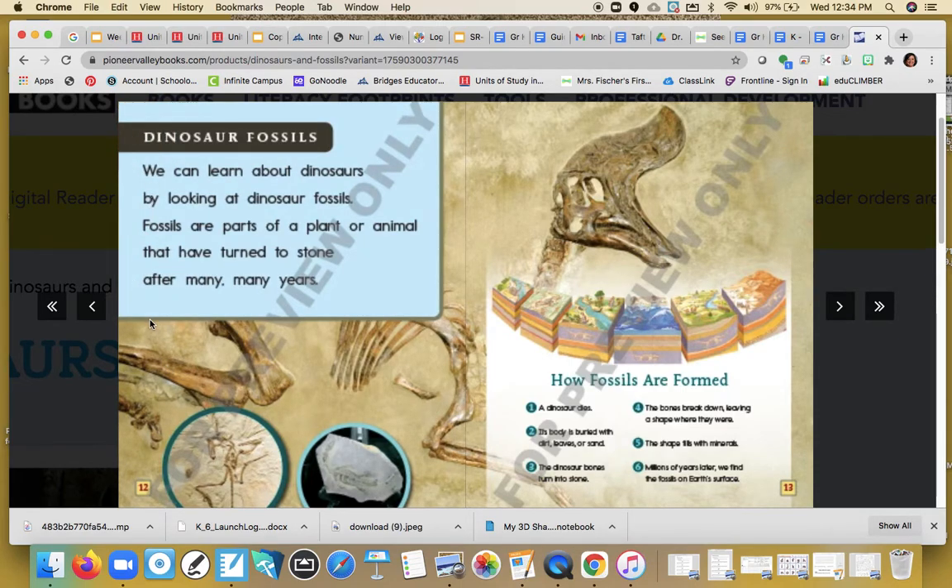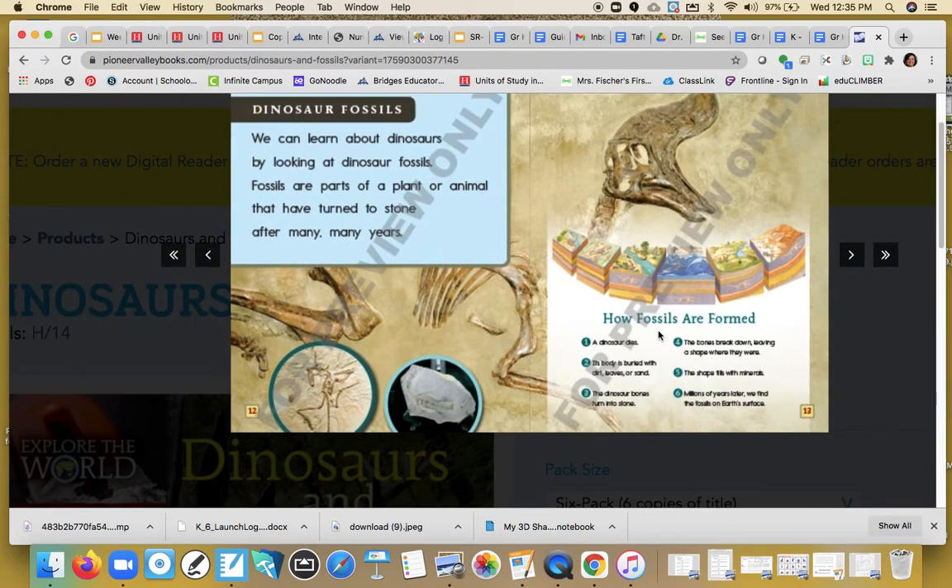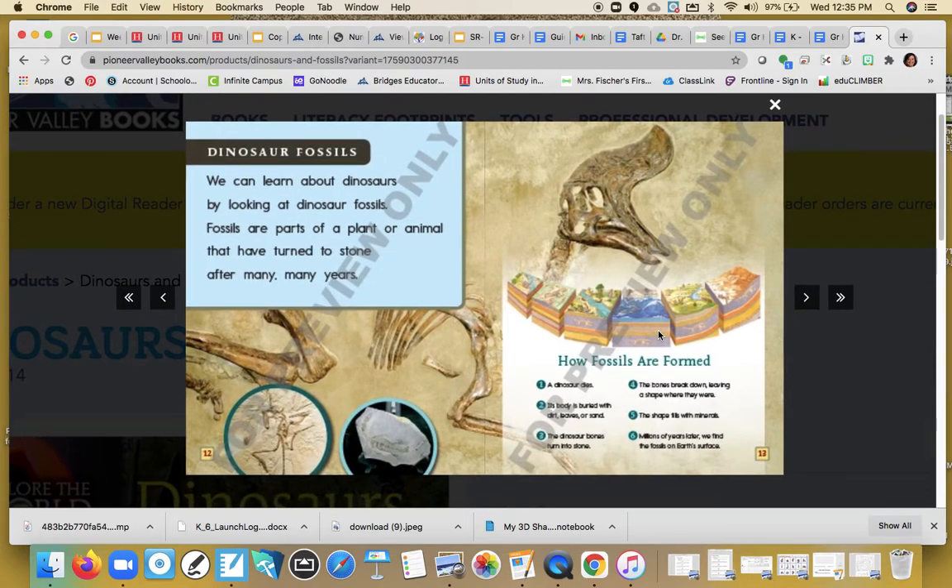Dinosaur fossils — that word was in our title! I bet we're going to learn more now. We can learn about dinosaurs by looking at dinosaur fossils. Fossils are part of a plant or animal that have turned to stone after many, many years. Here it shows how fossils are formed: a dinosaur dies, its body is buried in dirt, leaves, and sand, the dinosaur bones turn into stone, the bones break down leaving a shape where they were, the shape is filled with minerals, and millions of years later we find the fossils on earth's surface. Wow, there's a lot of new information on this page — what's something that you learned?